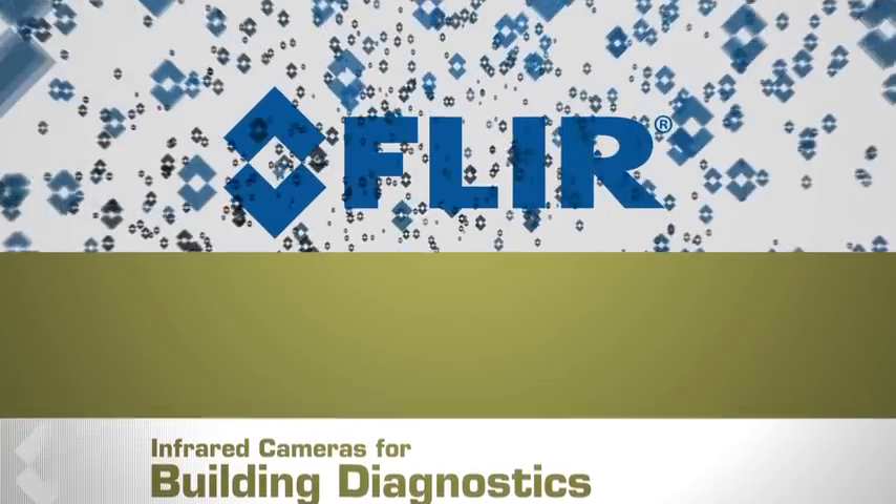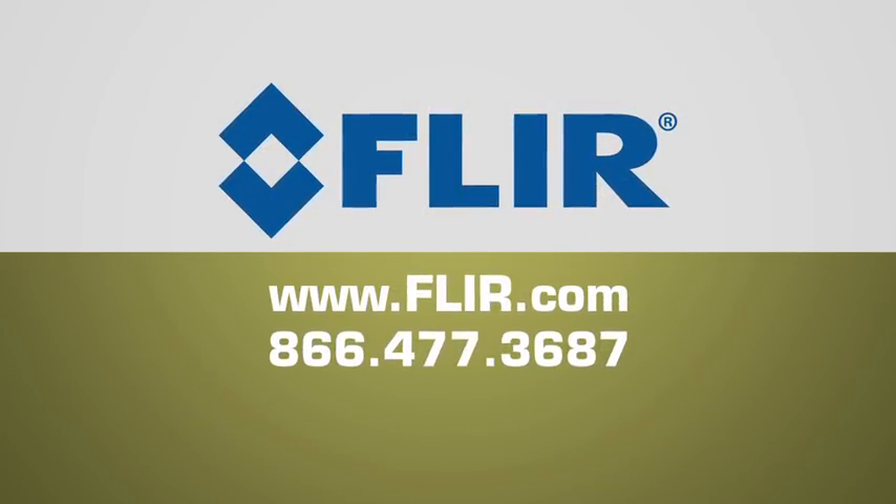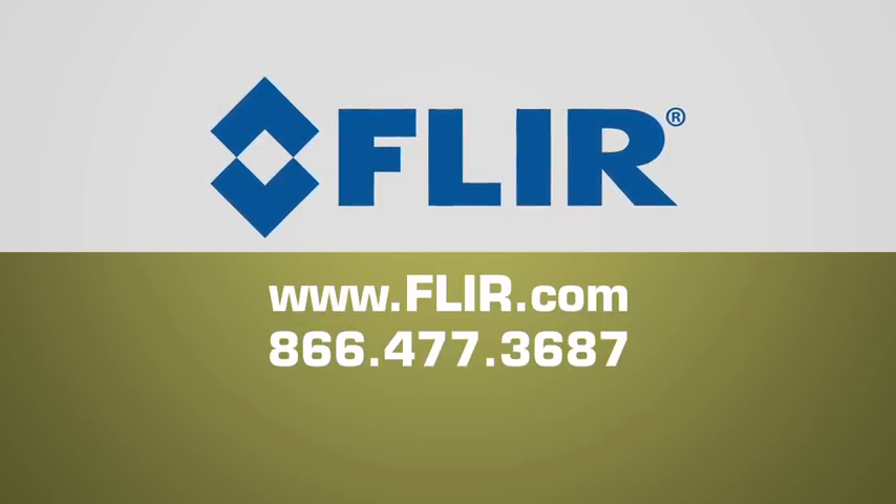To learn more about how thermal imaging can help you expand your business, or for a free no-obligation demonstration, give us a call, visit FLIR.com, or contact your local FLIR distributor.